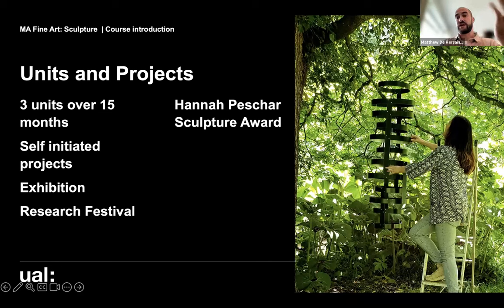At the research festival we encourage students to think about creating a publication, writing a piece, performing, or designing a workshop. The BA and MA sculpture department are very close — we work together on a few projects, including the Hannah Pescher Sculpture Award, which is based at the Hannah Pescher Sculpture Garden, where a group of BA and MA students work together to produce outdoor sculptures for public display. That's a really exciting external project.